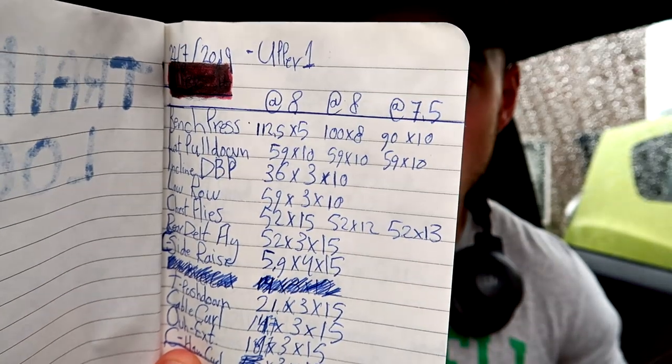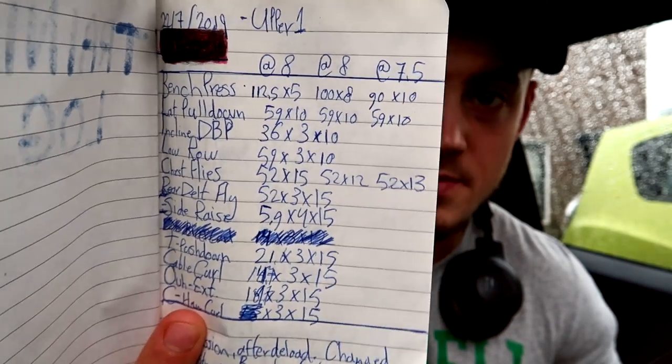One thing I wanted to show you guys before I head to the gym is my new logbook. I always kept track of my compound lifts in terms of the weight I used and the reps I performed, but I never really tracked my accessory movements. As of about two weeks ago — this is the third week — I'm tracking every single lift, keeping notes, logging the weight, sets performed, and reps performed.